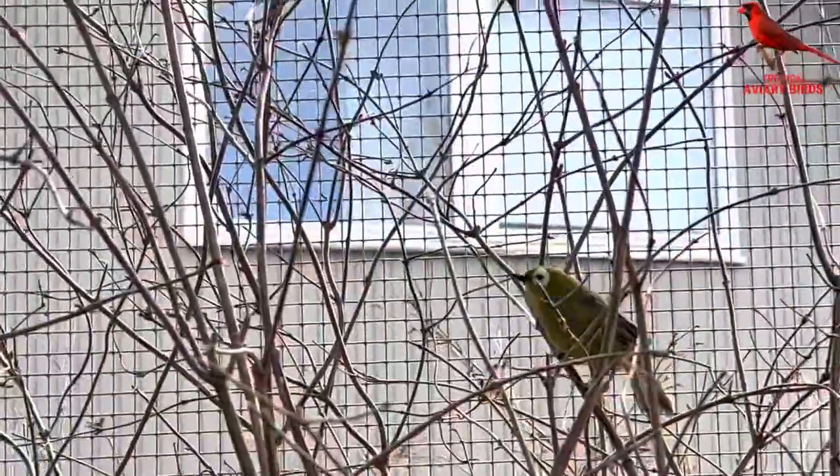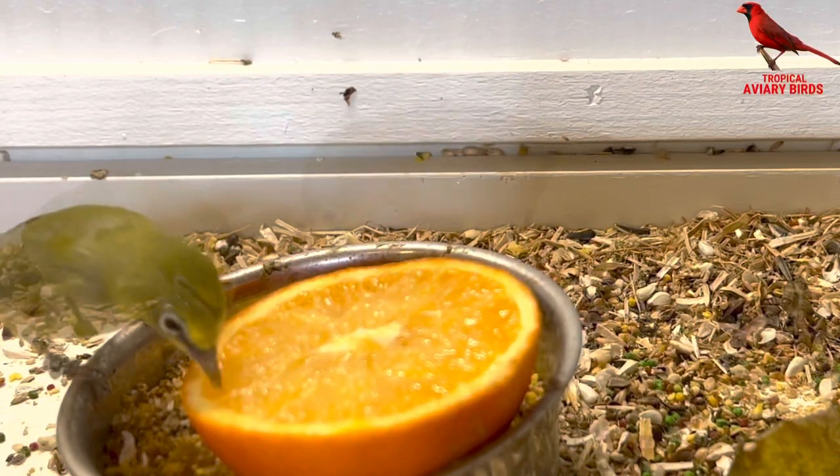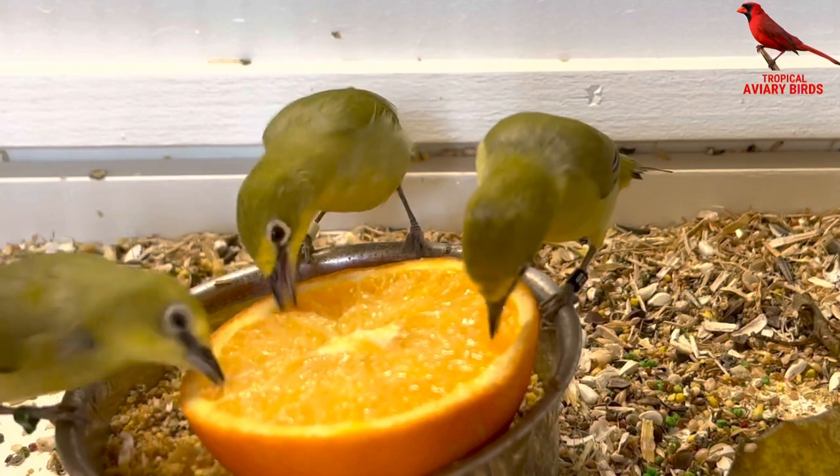I have two broad-winged white eyes, both outdoor and indoor. I also have five Senegal white eyes waiting for some more heat, and then they will go outdoor as well.